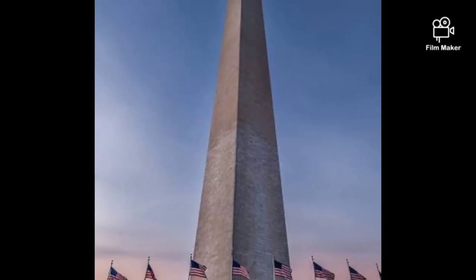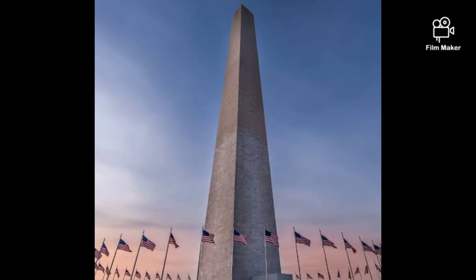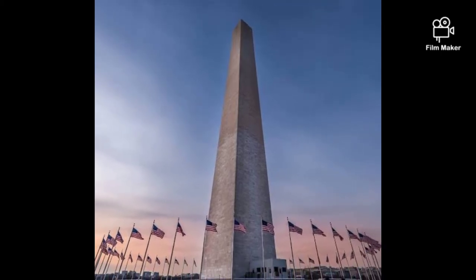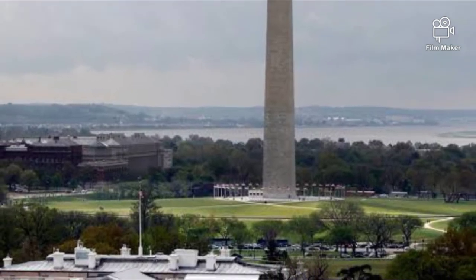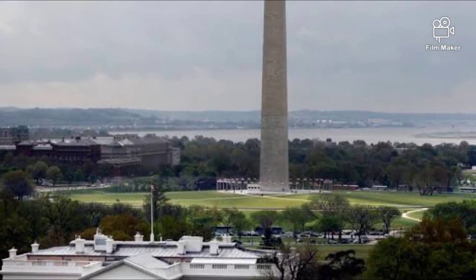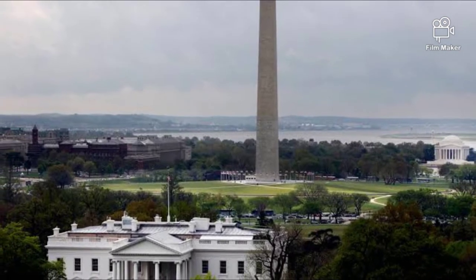The Washington Monument is an obelisk-shaped monument in the center of the National Mall area in the United States Capitol, Washington, D.C. This monument was erected in memory of the first President of the United States, as well as the leader of the Continental Army who won the independence of the United States from Britain.